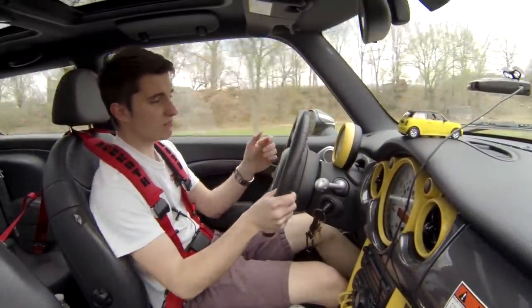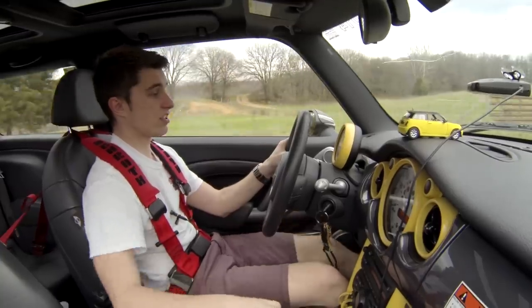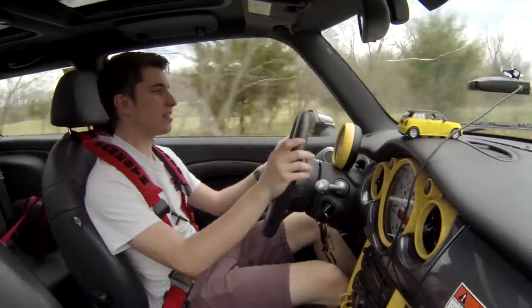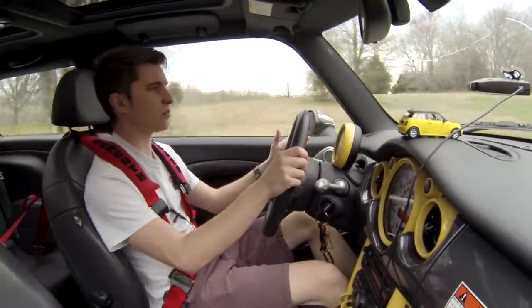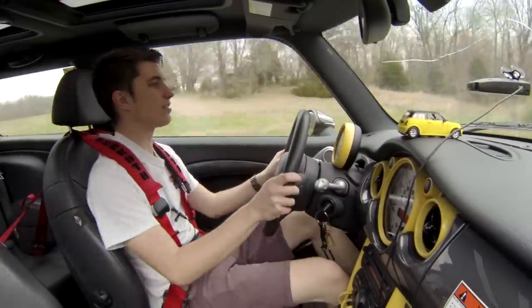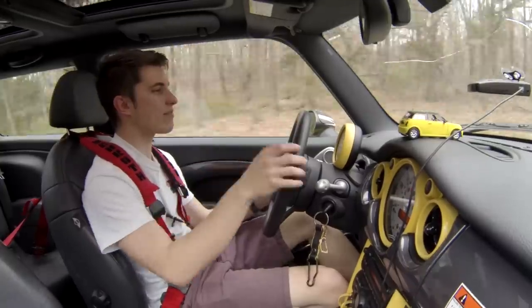I'm not saying that if this car had a hundred more horsepower it wouldn't be fun — because wow, that would be fun. But this car is so equally balanced, which is everything you can ask for in a car. It's so equally balanced and dialed in that you just forget about everything else.